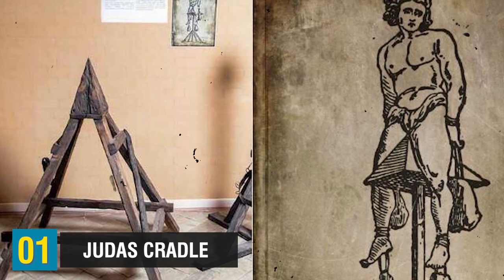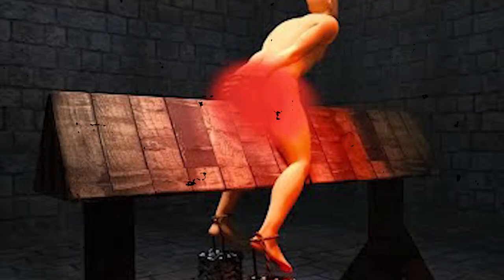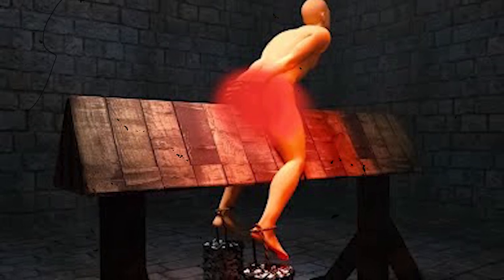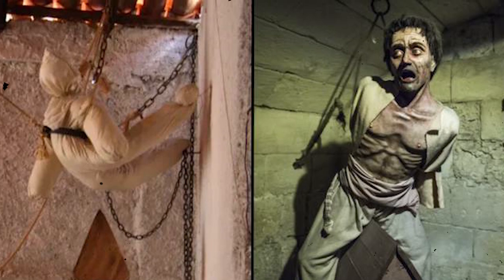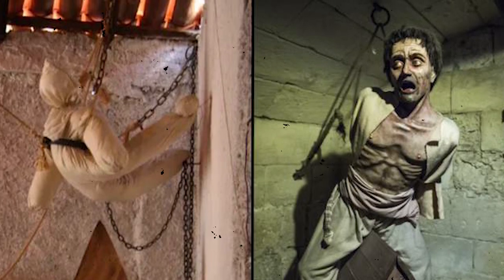Coming down to the number 1 spot, we have the Judas Cradle. The Judas Cradle consisted of a steel collar affixed to the victim's waist with a pyramid-shaped apparatus that was forcibly inserted into the victim's body opening. The pressure exerted inflicted excruciating pain, and the one inflicting the punishment could raise and lower the victim using a system of ropes and pulleys, intensifying the penetration of the device and amplifying the suffering. These sessions often persisted for several days, subjecting the victim to prolonged torment. Additionally, the device was rarely cleaned, resulting in potentially life-threatening infections.